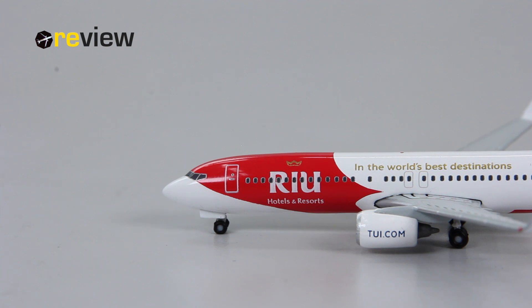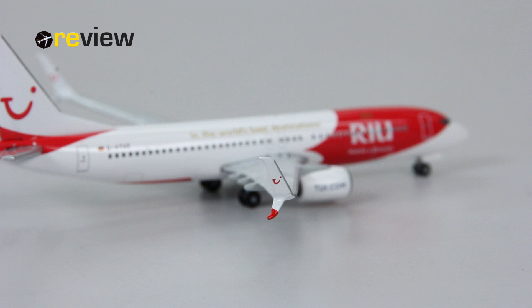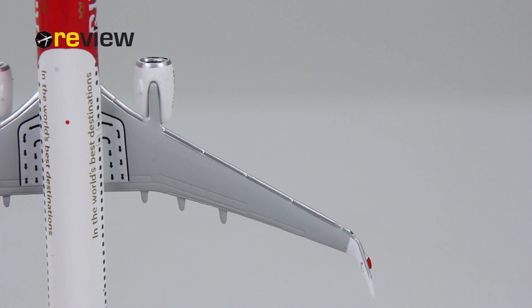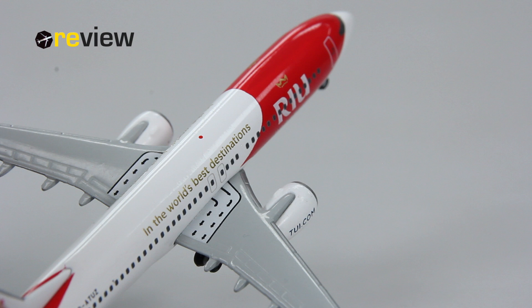Shifting attention from the livery to the physical details of this aircraft, we have the split scimitar winglets that look absolutely amazing. They also carry the TUI branding. The wings are really nicely detailed, especially on the opposite side where we also have the markings for the emergency exit.